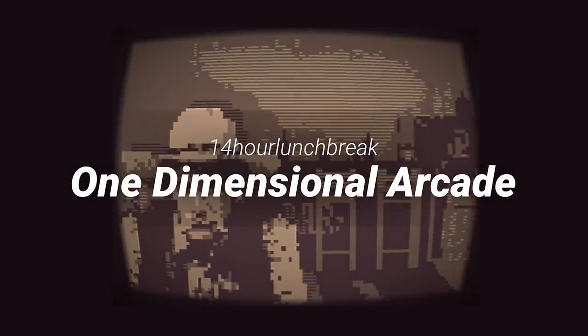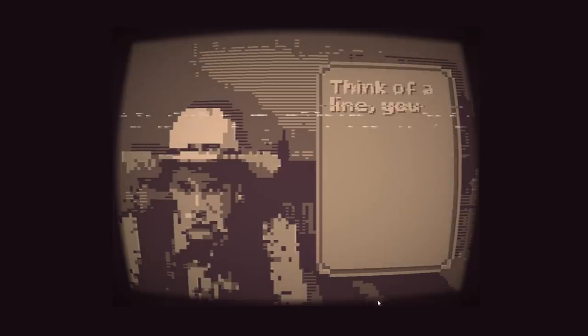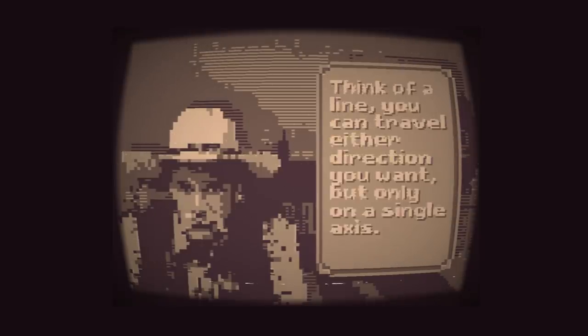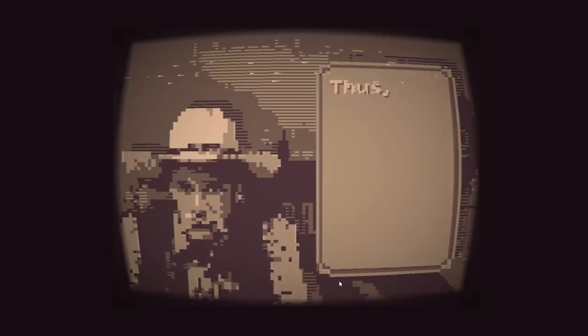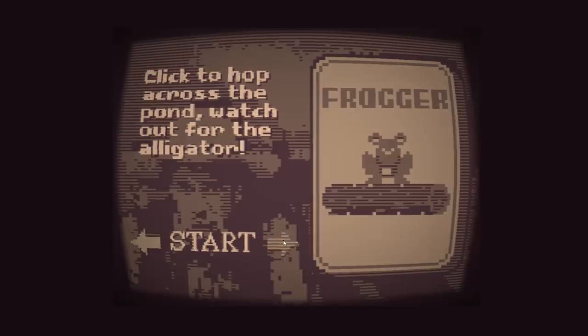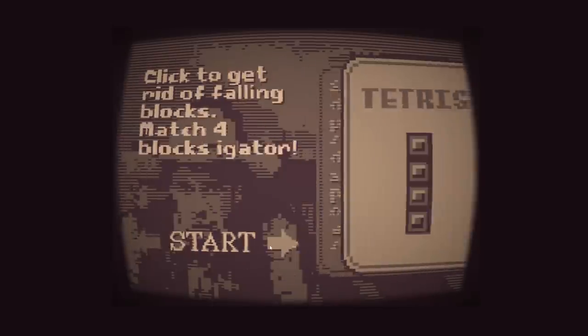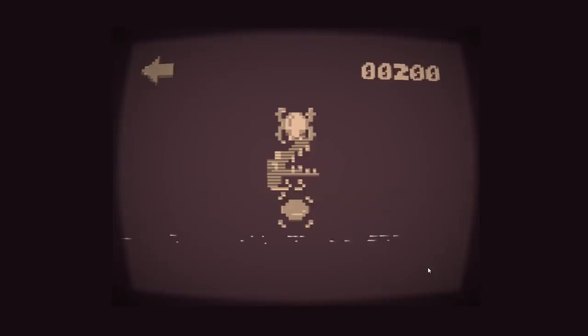One Dimensional Arcade by 14 Hour Lunch Break. When the theme was announced I was excited to see people trying things in only one dimension, and One Dimensional Arcade did it in a very charming and funny way. In this game you can experience old classics like Tetris, Breakout, and Frogger in only 1D. I think the presentation of this game is what really makes it stand out — there is something about the retro feeling and the fun delivery that really makes this a great experience.